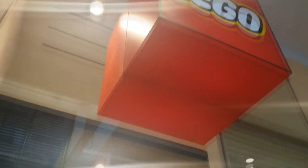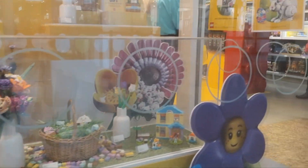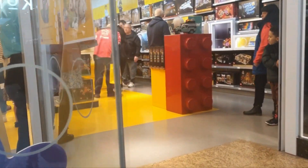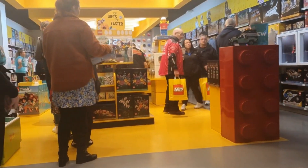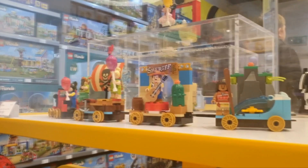Welcome to another vlog. First thing we're doing is checking out the Lego store because there is a bunch of brand new items that have just dropped today at Lego, including all these awesome new Easter sets. But look how busy it is inside. Luckily, Mrs. Superstar is already on the inside, so let's go find her.